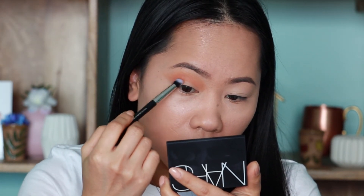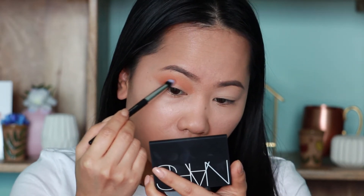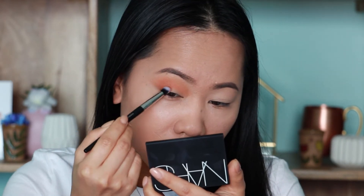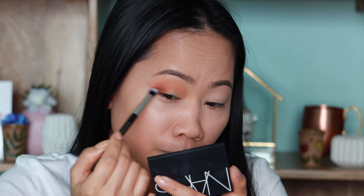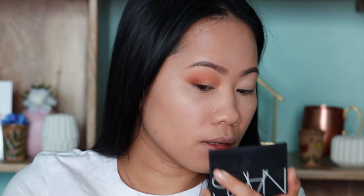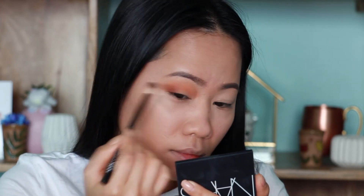Applying SPICE on the outer corner of my eyes and creating a nice V shape. Even with a darker color, my skin doesn't pick up any unwanted pigmentation. Grabbing more product — spice it up, like the name SPICE — giving more color. Going in with NYX to blend one more time. There you go, that is the third color, and we are not done yet.